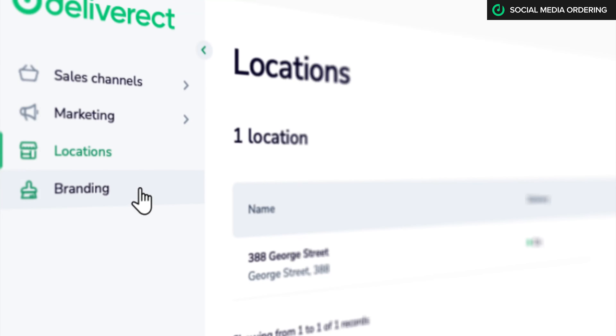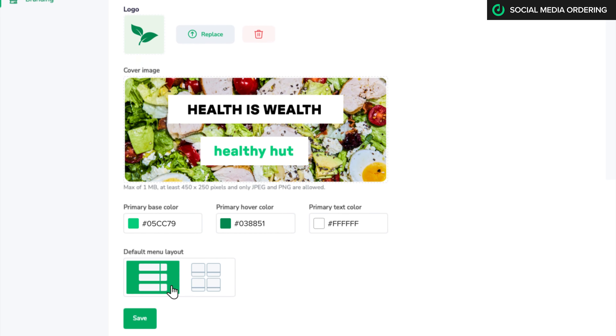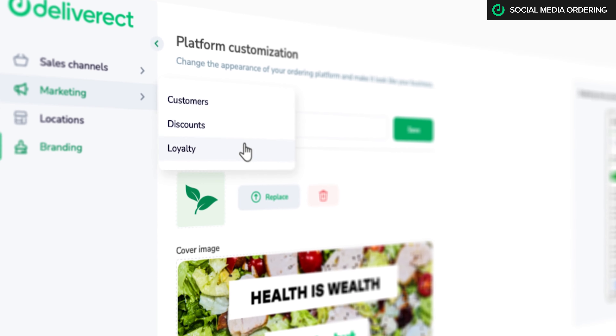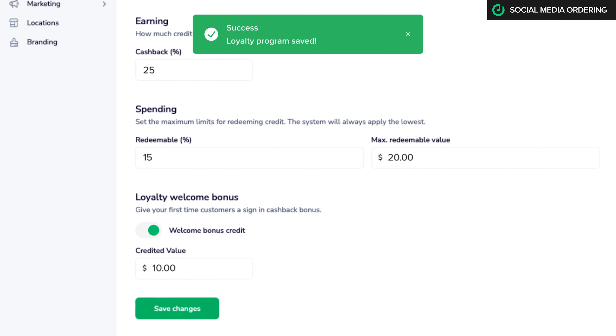It's time to get pretty. Customize the branding of your Instagram or Facebook store. Activate your loyalty program and reward your social media fans when they join your loyalty scheme.